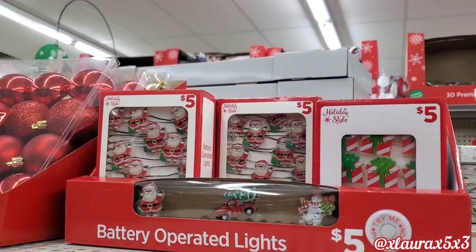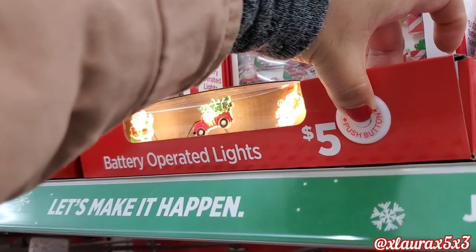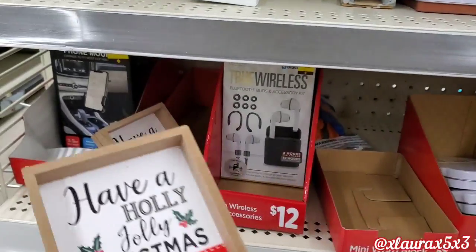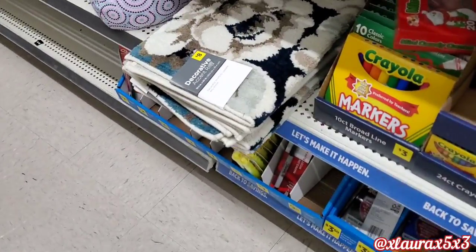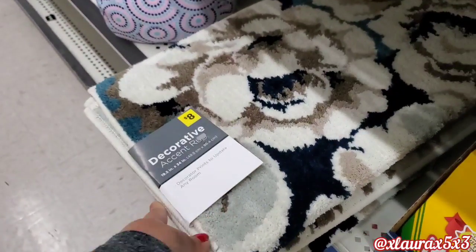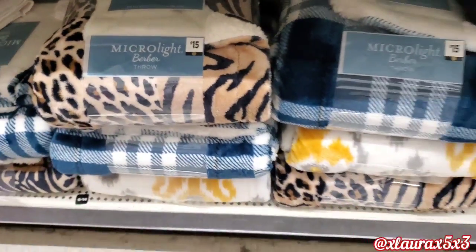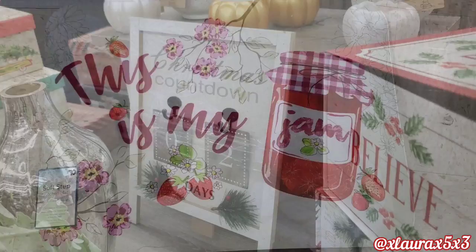Look at that gnome. They also have these lights for $5. The ones in the packaging are not the ones displayed — that red truck and snowman are missing. In my last video we saw all of these smaller signs. This one I did not see — those are $1, Have a Holly Jolly Christmas. I found some new accent rugs — these were pretty soft for just $8. These are also new, $15 — they have the animal print.